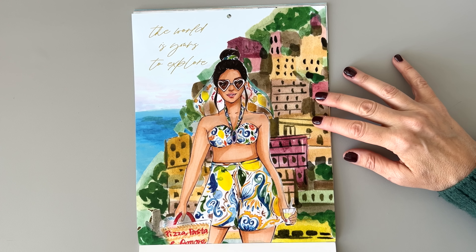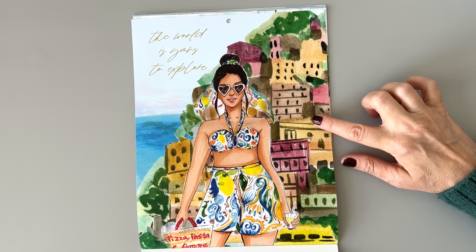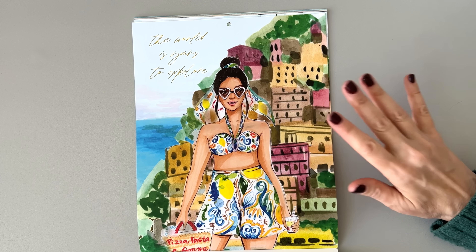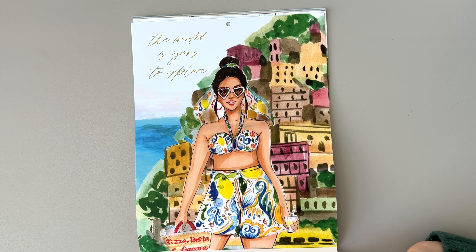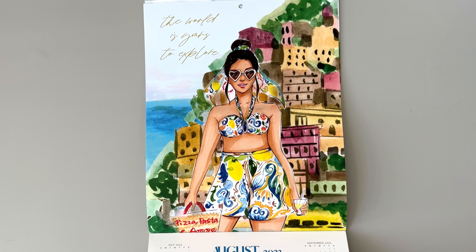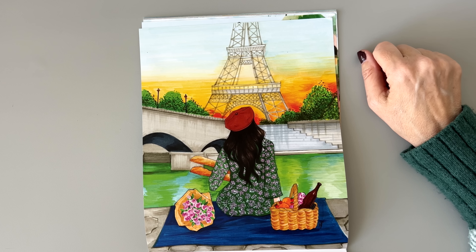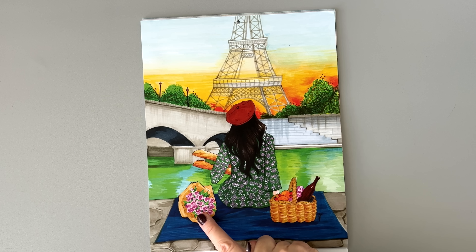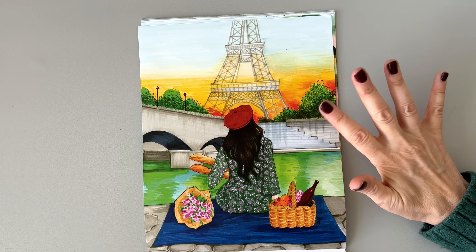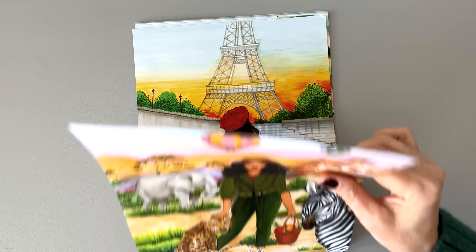Next up, August — 'The world is yours to explore.' You guys, I was here — this must be Positano in Italy and I was there. I didn't have that outfit, but I was there. It was a really beautiful place. I was on a romantic vacation with my mom, but we had a lot of fun. Then September — my birthday month. We are in Paris, and I was there as well. Those are the only two places in Europe I've ever been. I definitely had the bread and the wine. I did see nice sunsets in Paris and visited the Eiffel Tower.